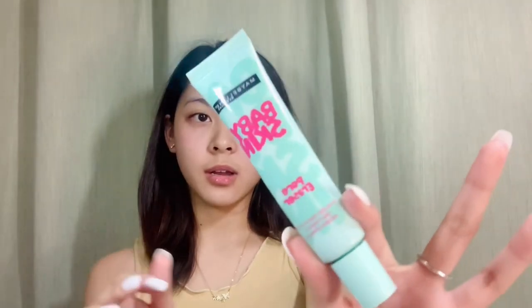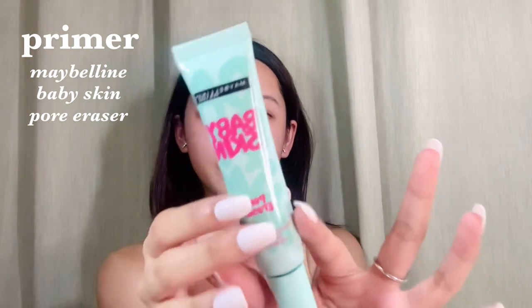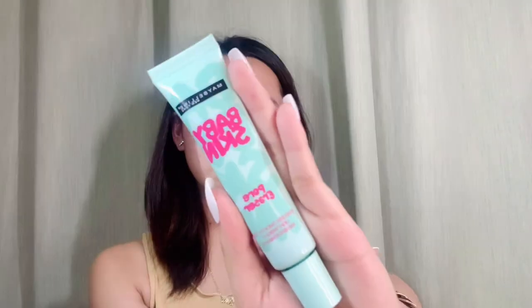Before anything else, I'm going to put on primer. I have here the Maybelline New York Baby Skin Pore Eraser Primer. This has been my go-to primer ever since. I tried another primer but I didn't like it because ang lakas ng amoy — the scent was too strong. This one is super sheer, wala siyang kulay, and it has no scent. Afterwards, your skin is going to feel like baby skin — it matifies the face and blurs the pores.